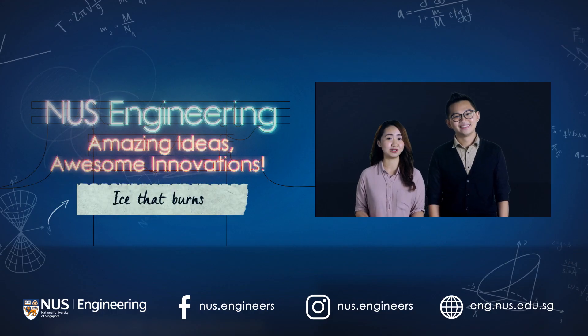This has yet been another episode of Amazing Ideas, Awesome Innovations from NUS Engineering. Thank you for watching and follow us on Facebook or Instagram to stay up to date with our latest episodes.